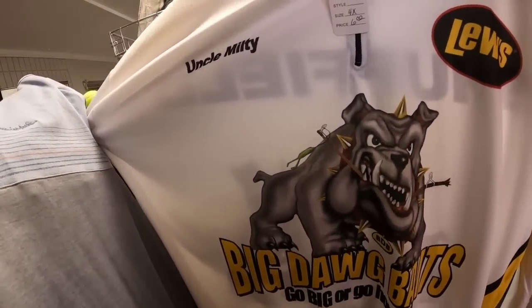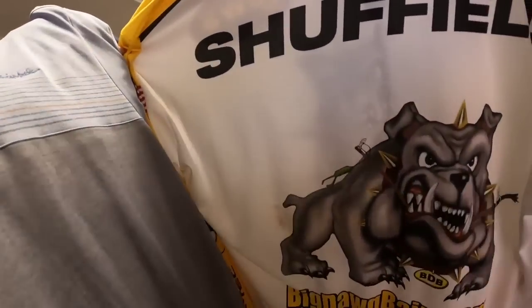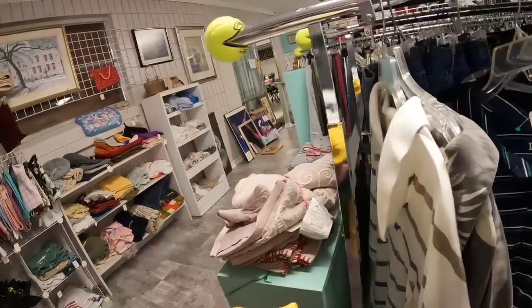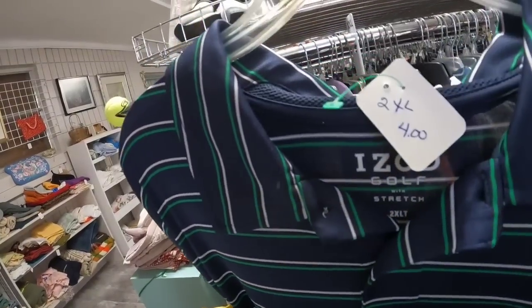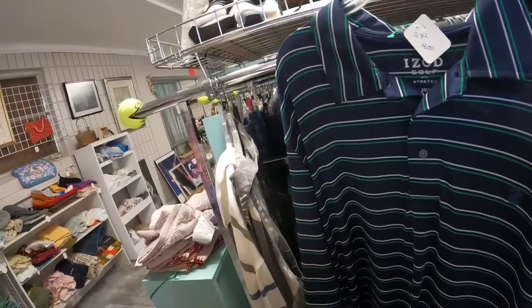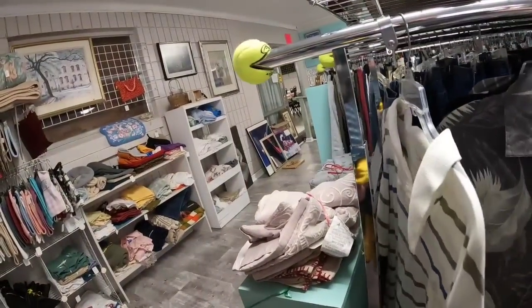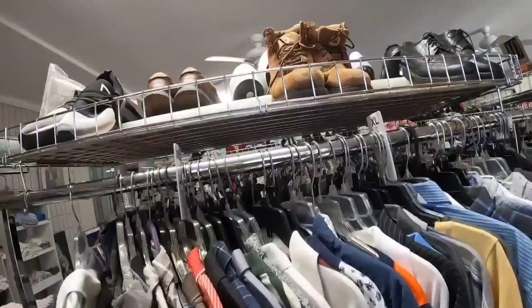Look at this — Big Dog Baits. Really great graphics on it. I love this shirt, so we are definitely getting that one. The graphics are what drew me to it. Here's an IZOD Golf for $4 — we're going to get that as well. I've done well with both men's and women's IZOD Golf clothes, so definitely keep an eye out for those.